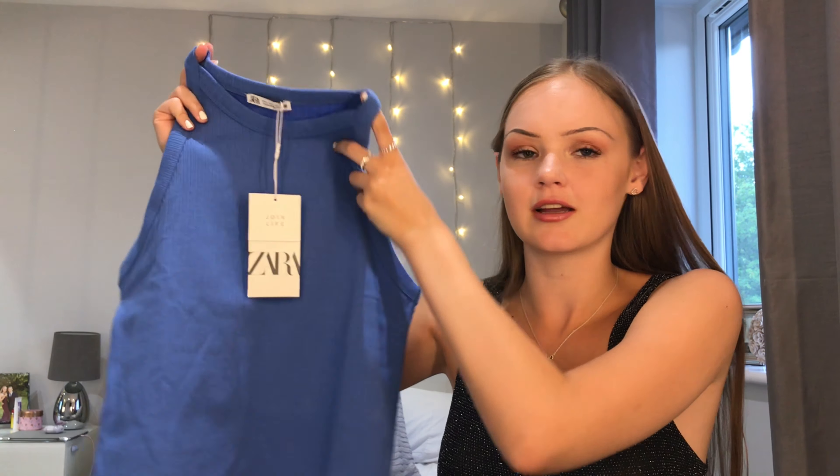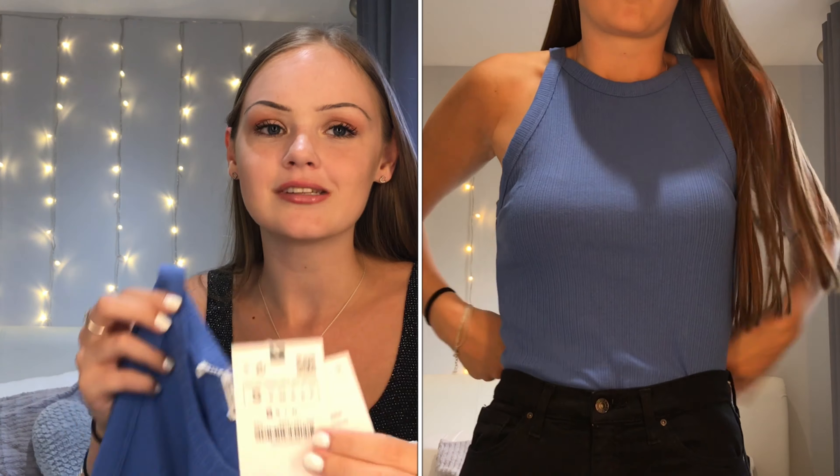I've already tried everything on before filming this so I can give you a little perspective on the fit, the size, whether it's see-through, and the quality. If you haven't seen my last Zara haul, go and check it out after this video — I'll leave it at the end so you can click straight onto it.